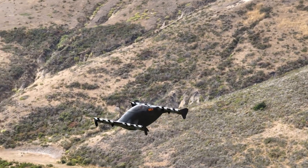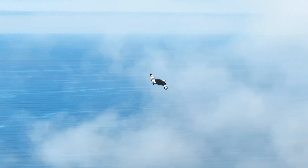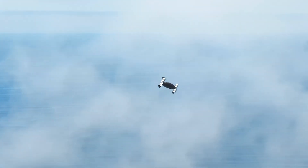The Pivotal Helix isn't just a flying car — it's a bold leap toward safer, smarter, and more efficient personal mobility.